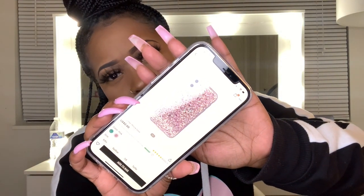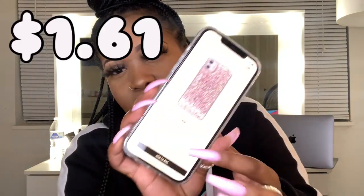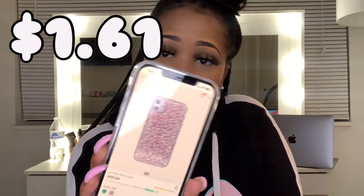Looking at my list, I have one more case — a glitter case. I can see it on my app: it says two dollars but it's on sale right now. It was also a cute case. I need to find it because I'm not sure where it's at, but it was $1.61. That's the last one.